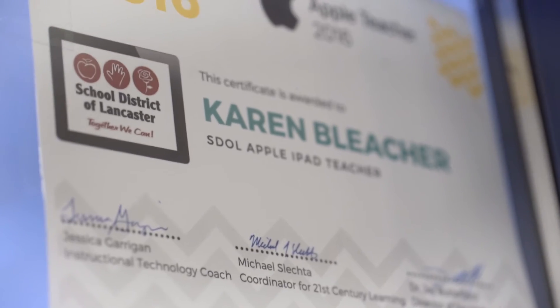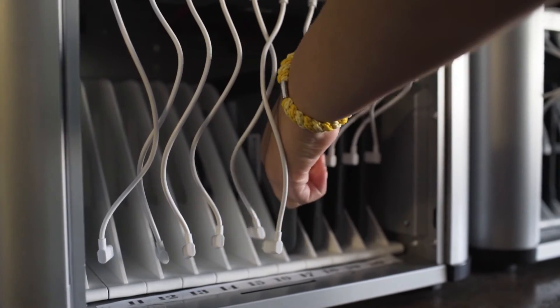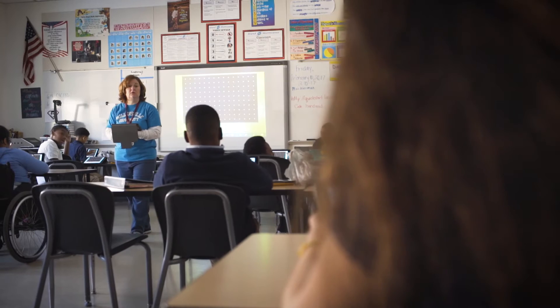Today I'd like to focus on our instructional technology initiative and how we are using technology to impact teaching and learning. According to the U.S. Department of Labor,